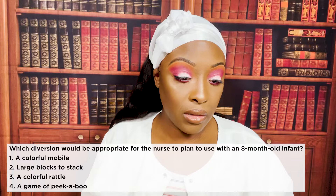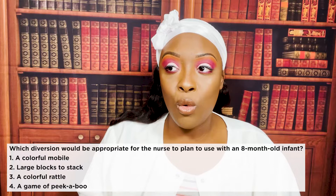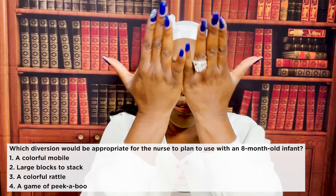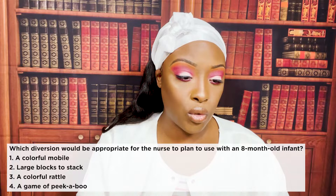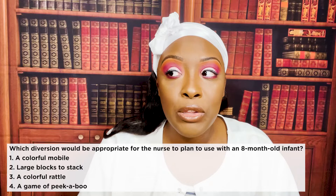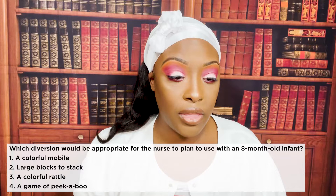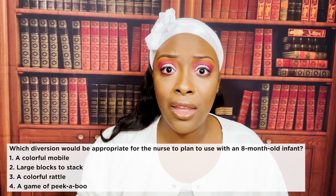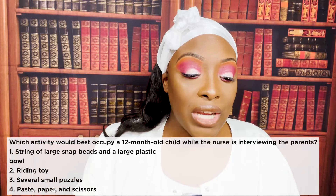The correct answer is four: a game of peekaboo. This infant is eight months old and they're starting to learn object permanence — where the child starts to learn that even though they can't see something, it's still there. A colorful mobile is a problem because an eight-month-old can sit up, reach for the mobile, and pull it down. Large blocks to stack — they're only eight months old, they can't do that yet. A colorful rattle — they're too old for that.